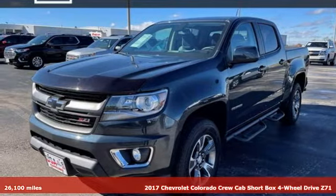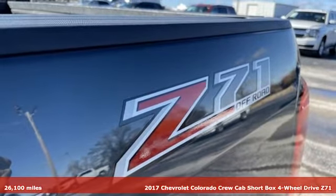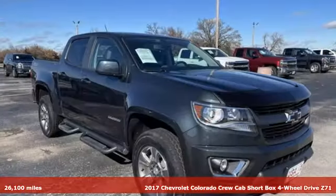Here's a 2017 Chevrolet Colorado. As refined as it is rugged, this truck is ready for the job site, campsite, or city lights.